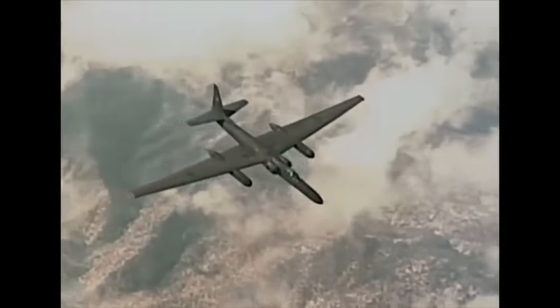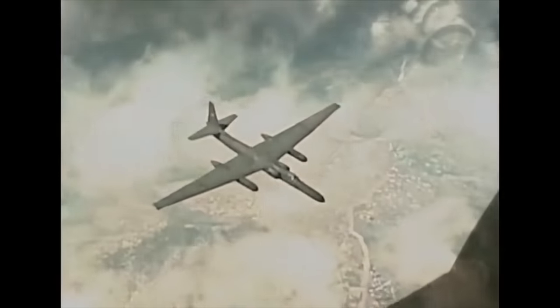Considered immune from interception as they cruised at 60-plus thousand feet above the earth, this immunity was rudely shattered when a U-2 was downed over the Soviet Union in 1960, hit by a new surface-to-air missile.